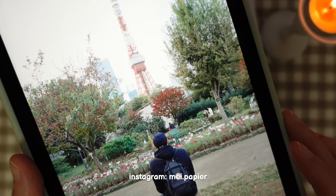So today's spread will be about last weekend when we went and visited Tokyo Tower.